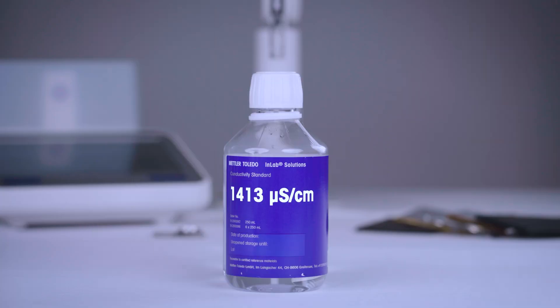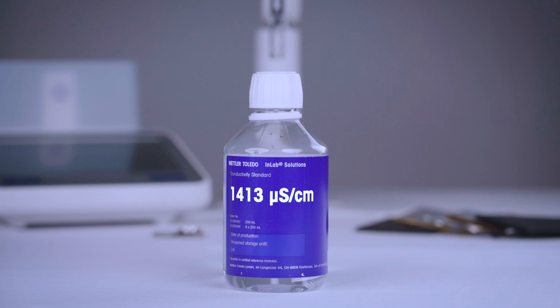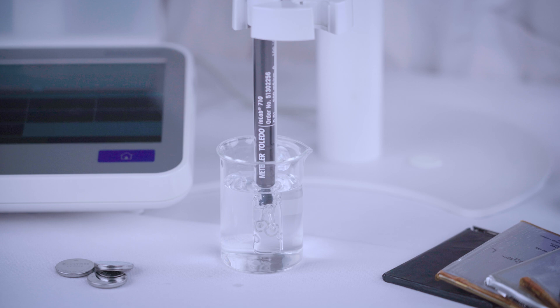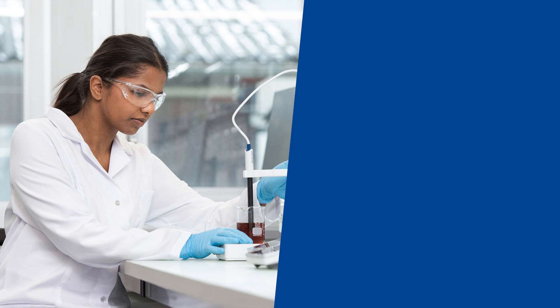Verification means you measure the conductivity of a standard with a known conductivity value that's different from your calibration standard. Always perform a verification before your first measurement. If it fails, no need to panic — just recalibrate.